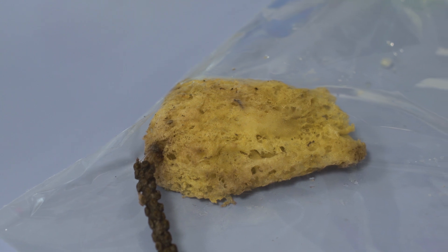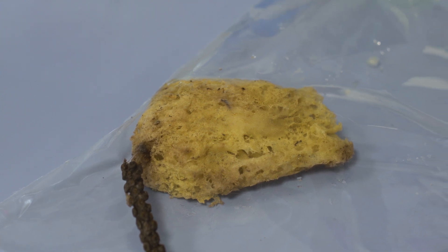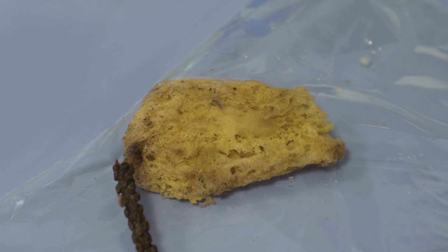What we're essentially looking to do is get sponges from the deep sea, isolate the bacteria from those sponges, and see if they produce new antibiotics. This sponge was actually collected from a deep sea trench off the northwest coast of Ireland, about 1,500 metres under the sea.